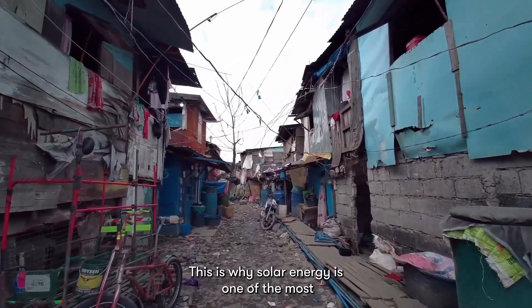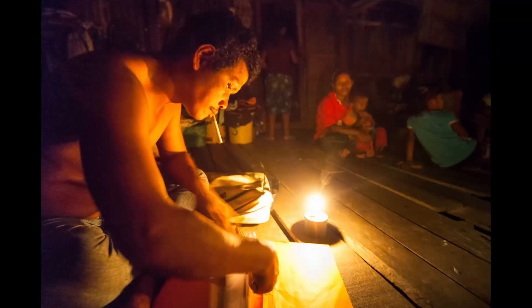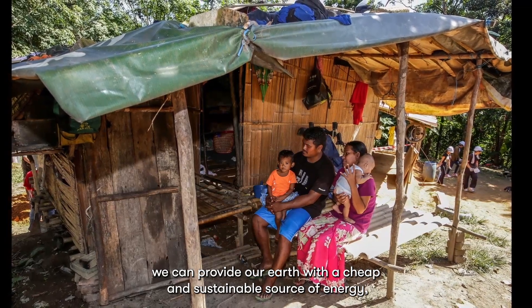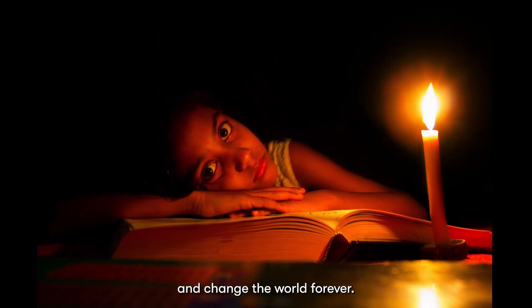This is why solar energy is one of the most researched topics today in science and engineering. It is believed that with solar energy, we can provide our Earth with a cheap and sustainable source of energy and change the world forever.